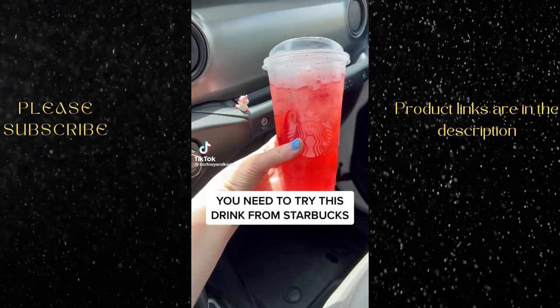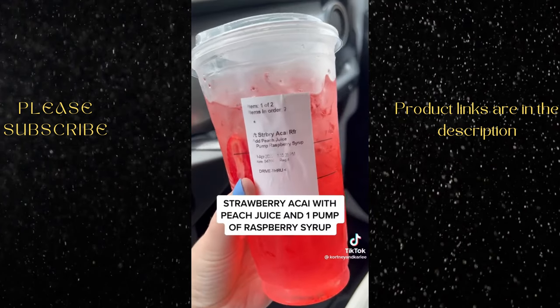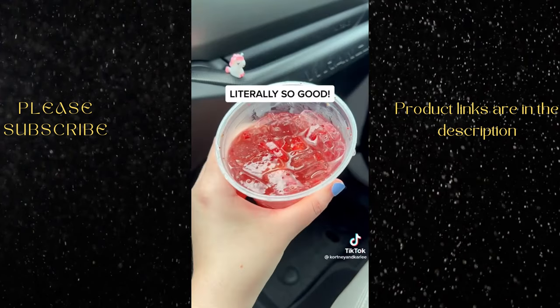You need to try this drink from Starbucks. Here's how to order: Strawberry Akai with peach juice and one pump of raspberry syrup. Literally so good.